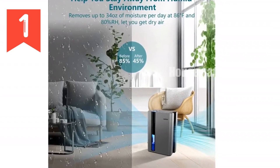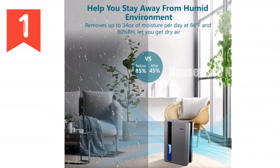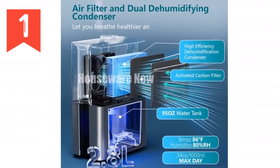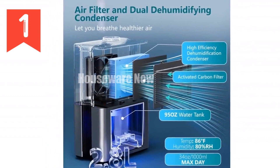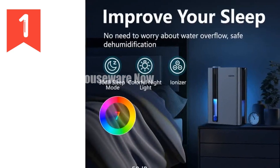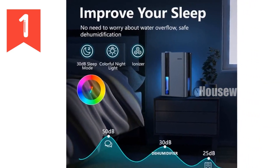Introducing the SIM SEN Oz Dehumidifier, your ultimate solution for reducing humidity in your home. With advanced semiconductor technology, this dehumidifier effectively removes moisture up to 34 ounces per day, covering an impressive 800 square feet area. Whether it's your bedroom, bathroom, or basement, this powerful device will create a comfortable and dry environment.